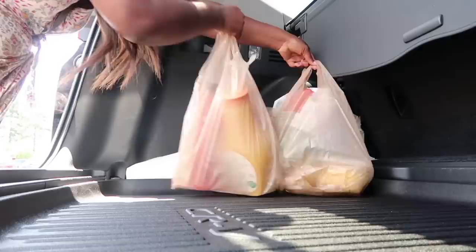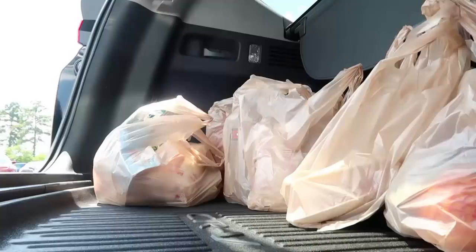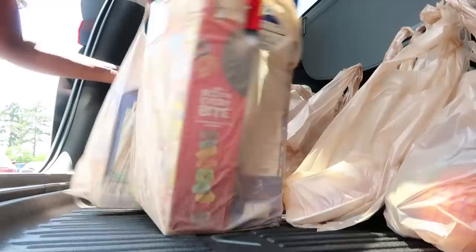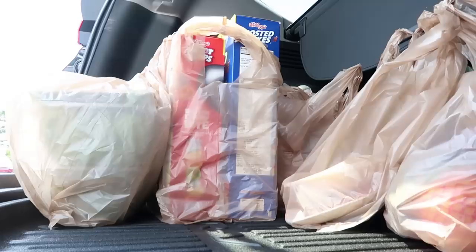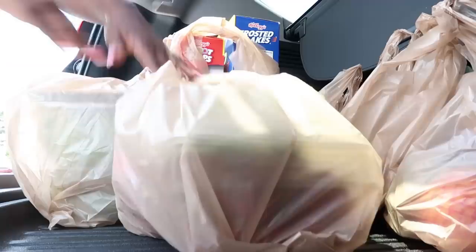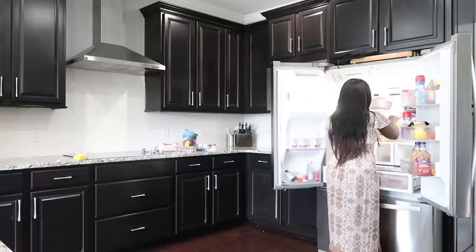Now that I'm done with the groceries, I'm loading the car up. I cannot express how much I love my car — I have the Honda CRV, 2018 edition. This car is absolutely amazing. I got the car mats to protect everything, and I love that I can fit everything in my trunk and lay the seats down for bigger items. I miss my Honda Crosstour, but the CRV is definitely easing that pain.